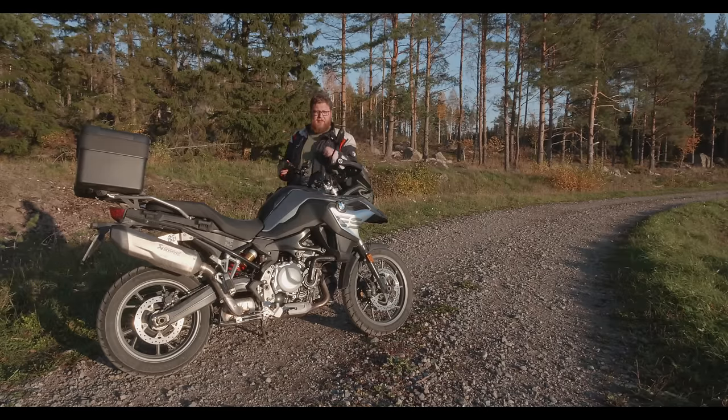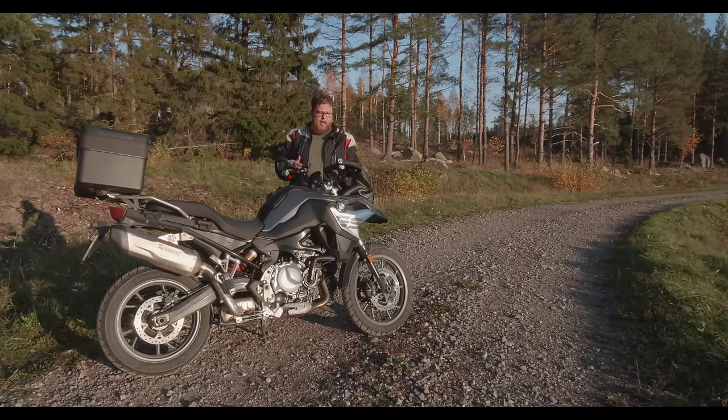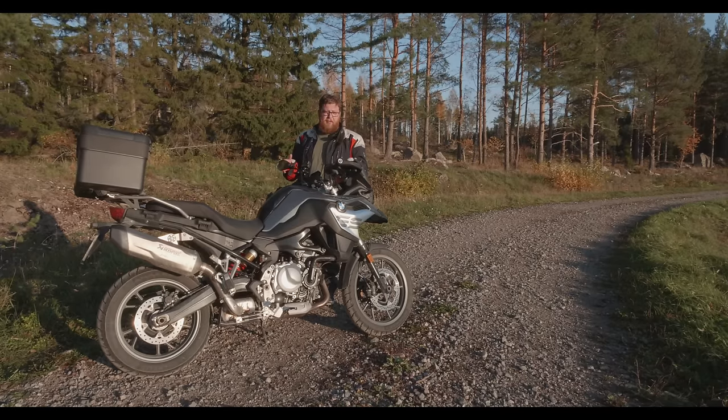If you compare it to the F850GS, which is a lot more off-road oriented with a larger front wheel, spoked wheel, larger suspension travel and softer front suspension — which is not adjustable, mind you — the F750 is more of a road-oriented all-rounder than the F850.